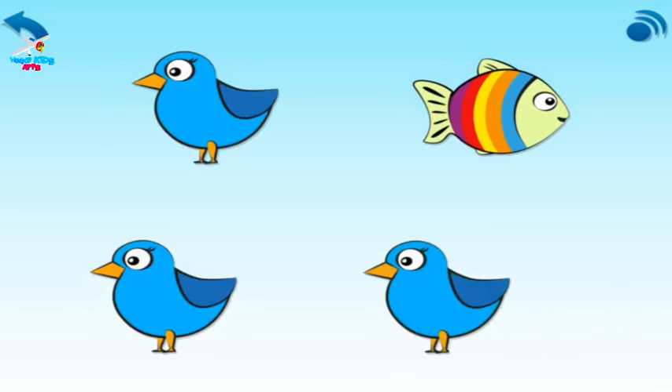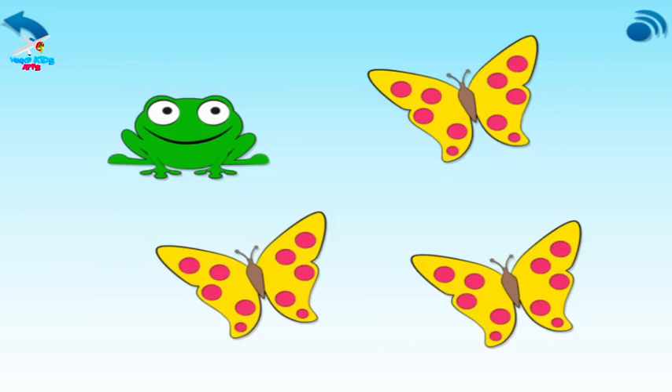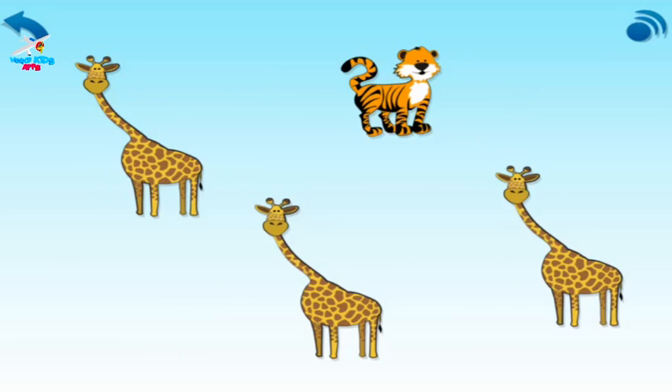Your turn. Which is the odd one out? Cross it out. Which is the odd one out? Cross it out. Which of these is the odd one out? Cross it out.